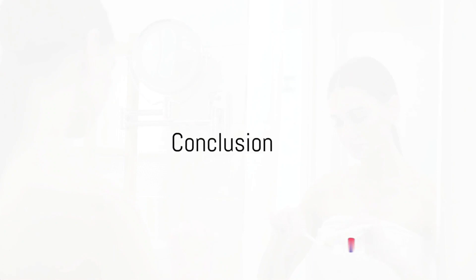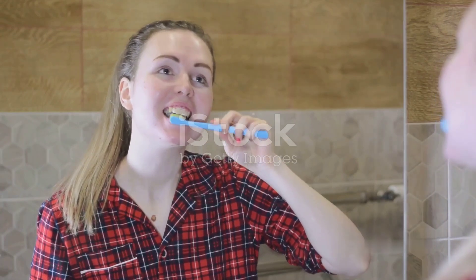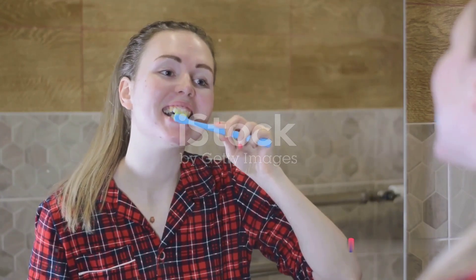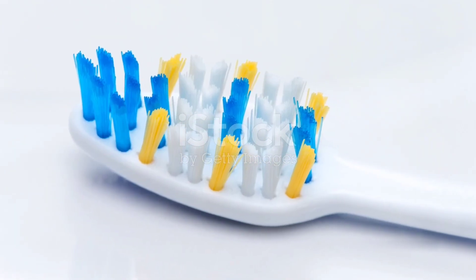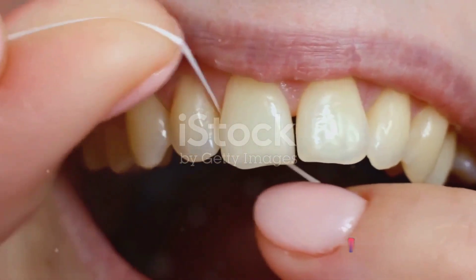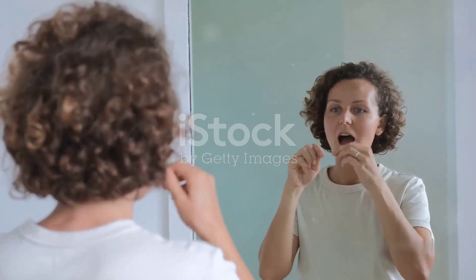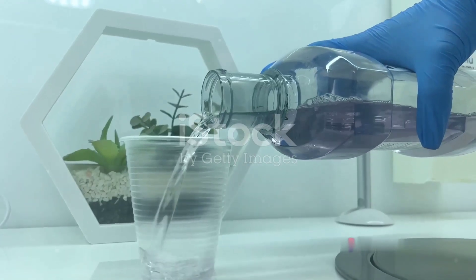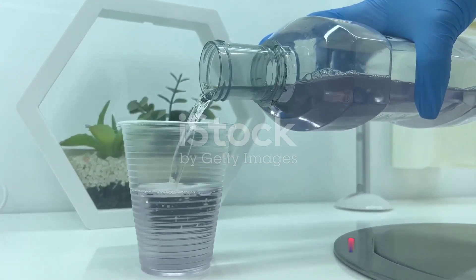So there you have it — 7 simple steps to maintain a healthy mouth. Let's recap. First, brush regularly using fluoride toothpaste and a soft-bristled toothbrush, preferably after meals, to keep harmful bacteria at bay. Next, floss daily — a toothbrush can't reach those tiny spaces between teeth, but floss can, removing plaque and food particles and reducing the risk of cavities and gum disease. The third step is using mouthwash: a good rinse with an antimicrobial mouthwash kills bacteria and freshens your breath. Look for a product with fluoride to further strengthen your enamel.